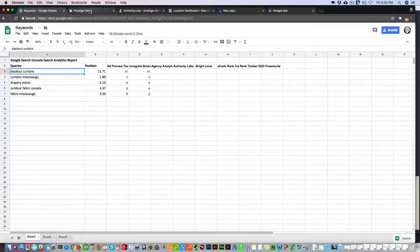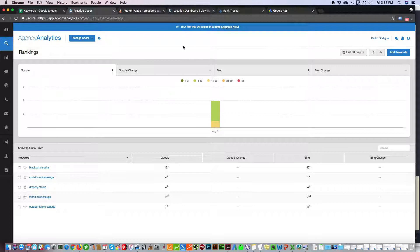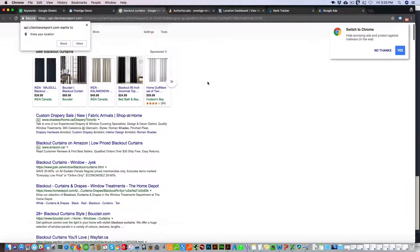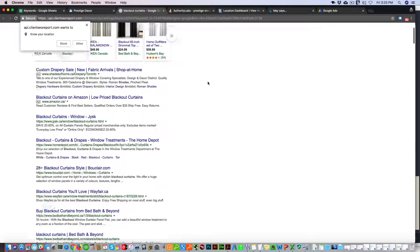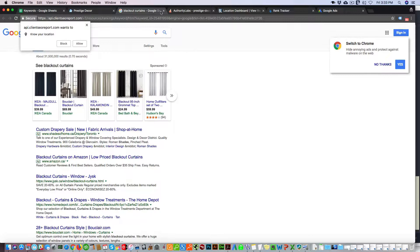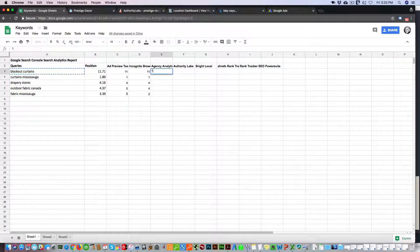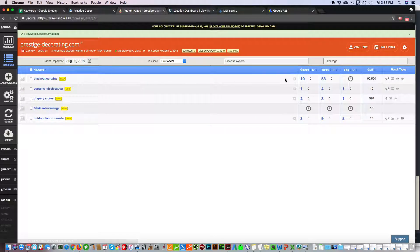The first keyword is blackout curtains and we're going into Agency Analytics. We can see blackout curtains is telling us it's ranking in the 16th spot. The great thing with this tool is it tells you the page that's ranking as well as gives you a snapshot of the actual search results, so you can see where it's ranking. It's showing us 16th, but it's actually 11th — so a little off.